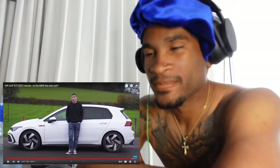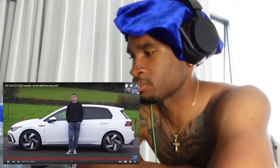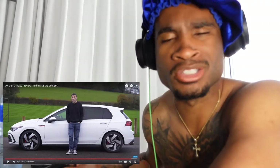That was the VW Golf GTI 2021 review. I really like the interior of this car — that's my favorite part. I'm just not a hatchback fan, so the shape isn't for me, but the interior and the smooth driving experience are great. We'll check out the R8 or R3 next — whatever you guys said. Hope you enjoyed the reaction commentary, drop a like, and stay tuned for next week.